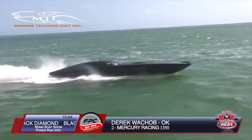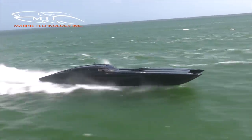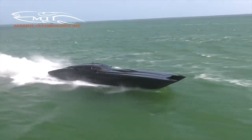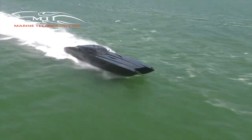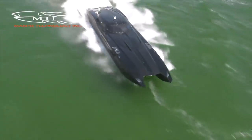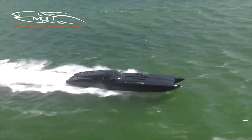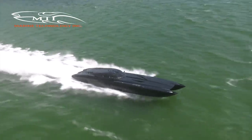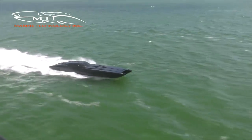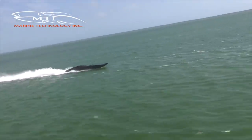At the opposite end of the MTI spectrum is this outrageous 52-foot MTI full canopy — Black Diamond, belonging to Derek Walk from Oklahoma, who spends a lot of time in Florida and at Florida Powerboat Club events. He's chilling out here, maybe waiting for the other Black Diamond boats to show up. Pressure Makes Diamond, the sister ship to this 52, and of course there's the 34 Black Diamond Express — so he's just hanging out waiting for the rest of the team to catch up.